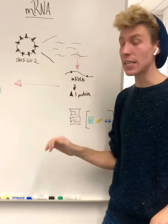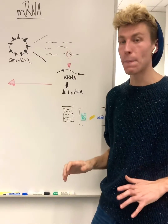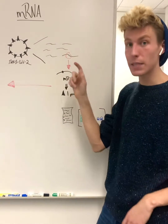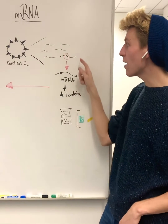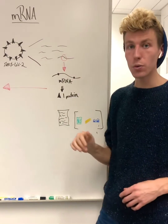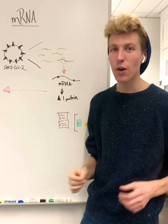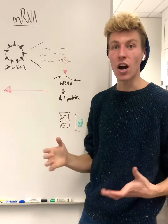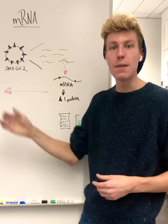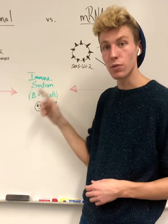Now, the mRNA vaccines designed for SARS-CoV-2 have changed this technology a bit. They looked at the entire genetic material of this virus, found the single instructions, or mRNA, that encode for one protein, and decided to use that mRNA, or instructions, as part of the vaccine. When these instructions enter our cells, our own cells then make a protein and elicit the same immune response.